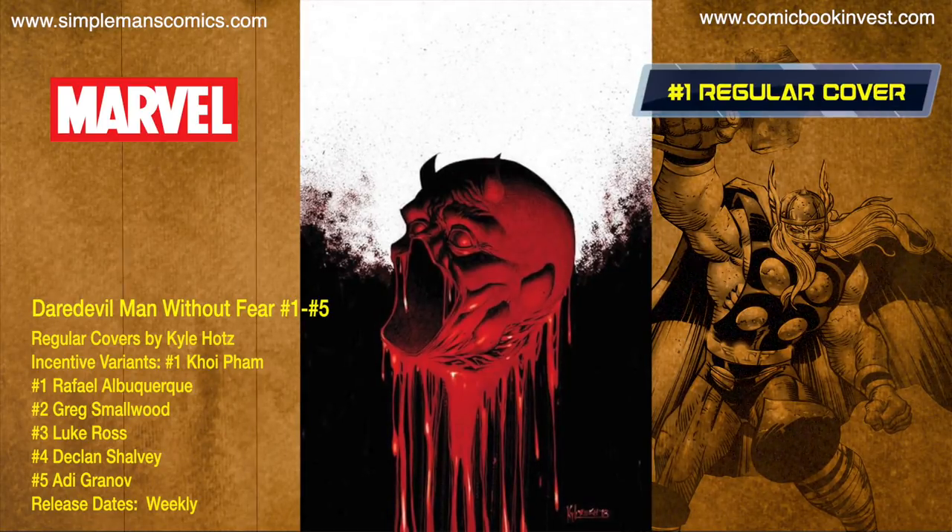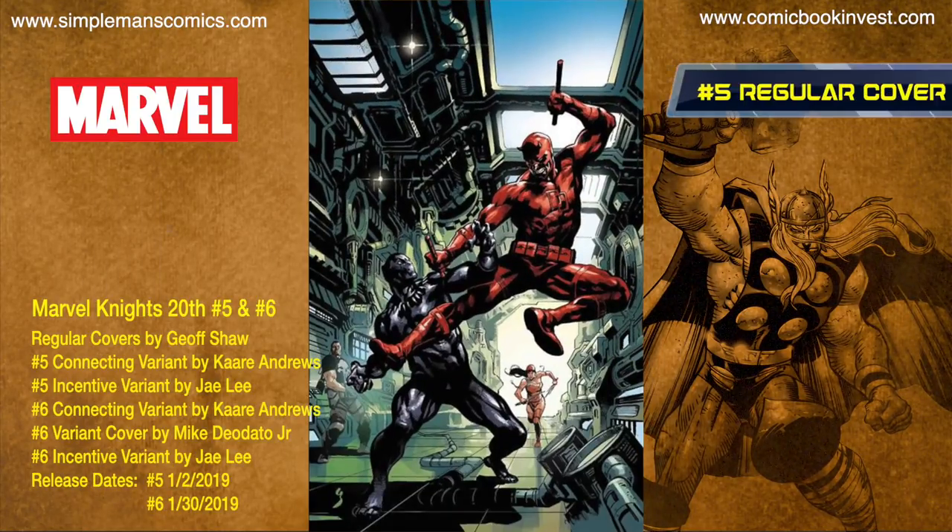Daredevil: Man Without Fear issues one through five is a weekly series released in January. Daredevil is gone but Hell's Kitchen is still a place of heroes and villains — each issue highlights a different hero: issue one is Foggy Nelson, issue two is the Defenders, issue three is the many loves of Matt Murdoch, issue four is Kingpin, and issue five is a mysterious guardian devil. Each issue has its own incentive variant: issue one has Raphael Albuquerque and Koi Fam variants, issue two has a Greg Smallwood incentive, issue three is Luke Ross, issue four has a Declan Shalvey variant, and issue five has an incentive by Adi Granov — the most exciting one for this host.